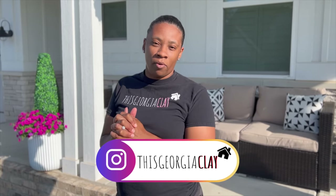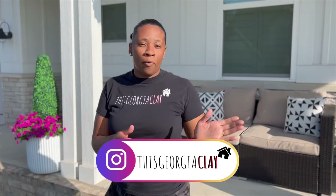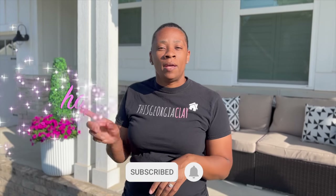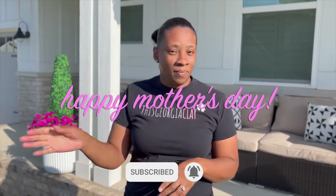Thank you guys so much for tuning in this week to the Georgia Clay. Special shout out to Cosway - thank you so much for partnering with us and completing our front porch makeover. Please make sure you guys like, subscribe, share it with a friend, and make sure you go right now and subscribe to Planted in This Georgia Clay. Bye guys!